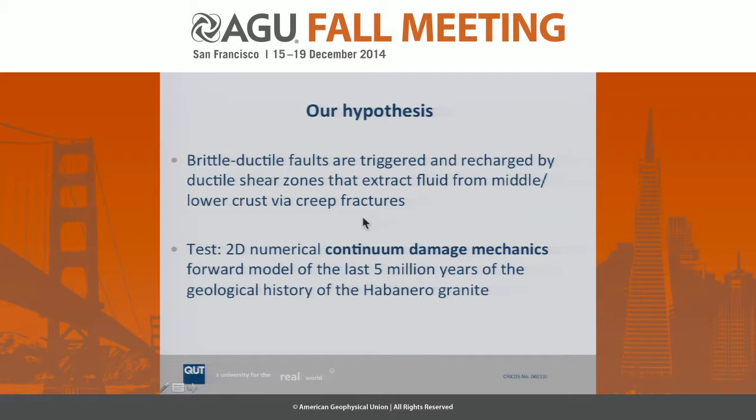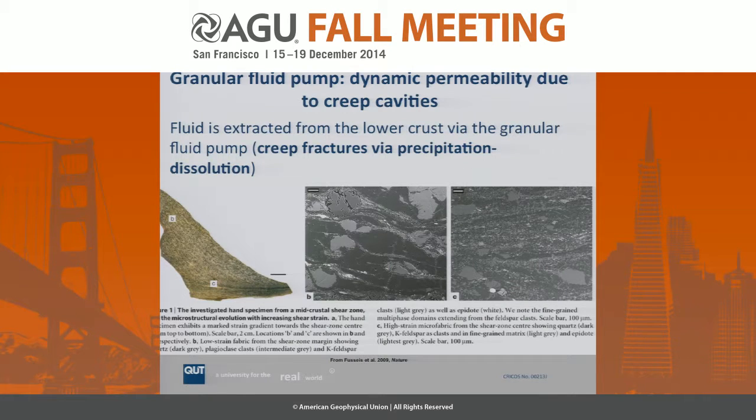Our hypothesis is that this particular fault is actually brittle-ductile in nature, and that it is triggered and recharged by ductile shear zones that propagate upwards from below, extracting fluid from the middle and lower crust via creep fractures. We test this hypothesis with 2D numerical continuum damage mechanics — a purely thermo-mechanical experiment fully coupled based on non-equilibrium thermodynamics — and we forward model the last 5 million years of the geological history of this particular granite. Before going into the modeling, a quick word on creep fractures.